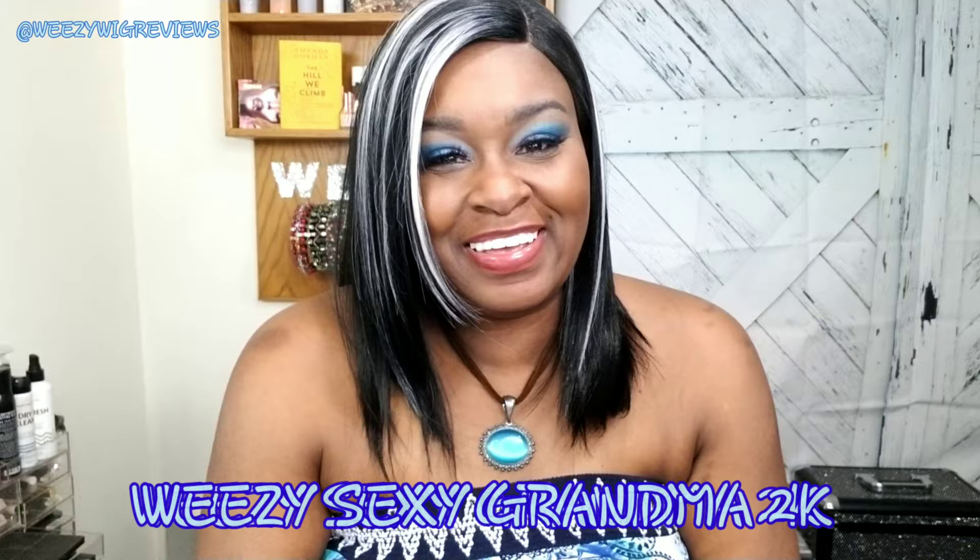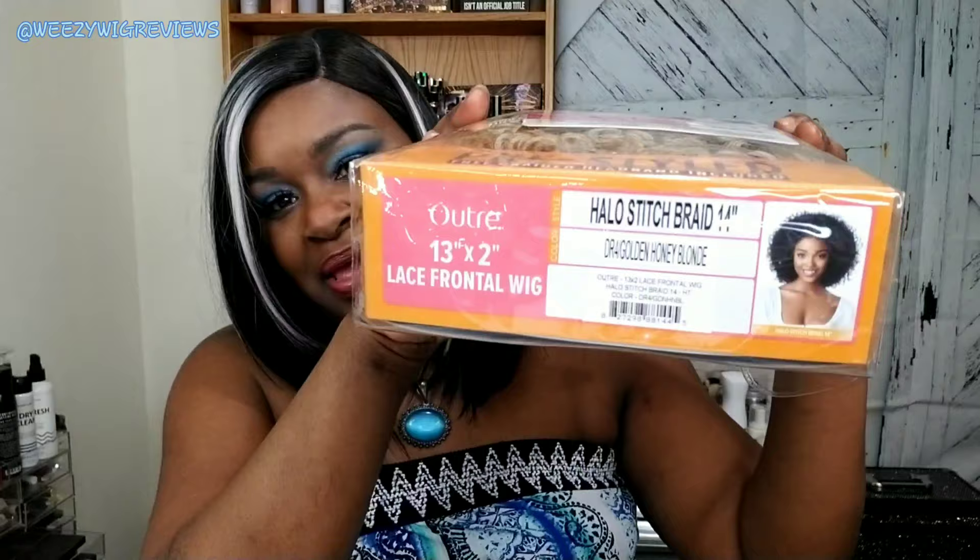Hey guys, it's Wheezy the Sexy Grandma 2K, and I'm coming at you today with a new wig review. The unit we're going to be taking a look at today is the little sister of a unit I've already done. It is by Outre and it is a lace frontal wig called Halo.